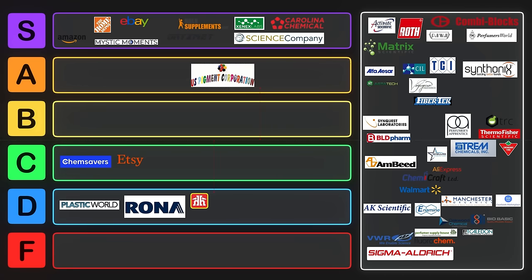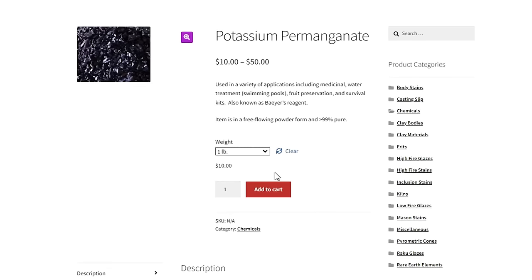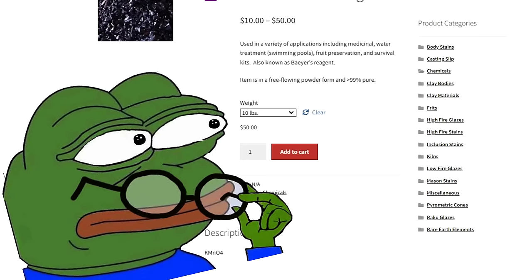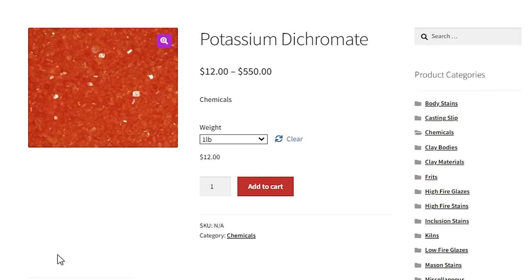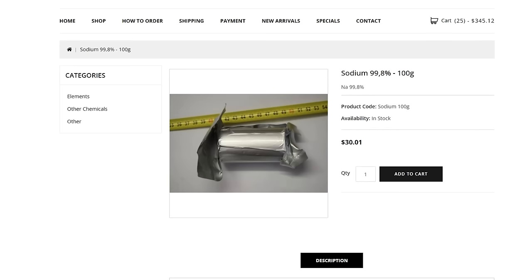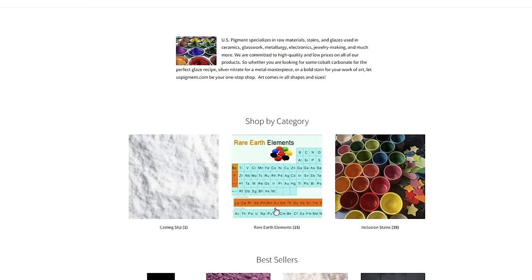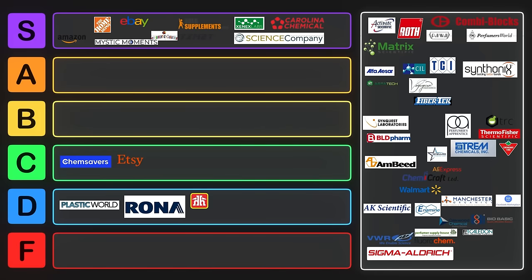One of the craziest cheap ones is US Pigment Corp. You can get a pound of potassium permanganate for only $10, and if you want 10 pounds, it's only $50. They also sell potassium dichromate — a pound for only $12. They offer all sorts of metal salts for very, very cheap. Their shipping is very sketchy, but it's a very good deal. US Pigment Corp also gets S tier.